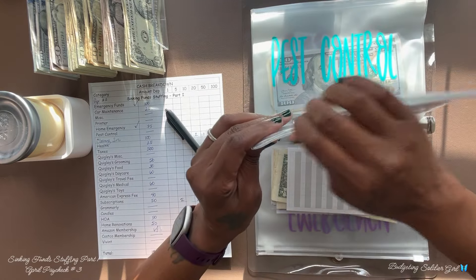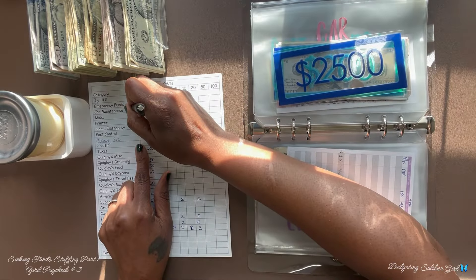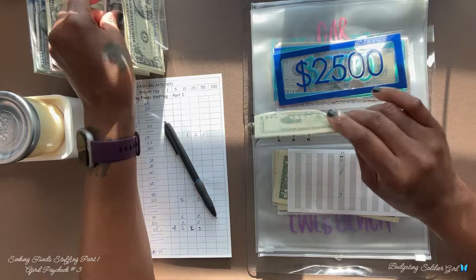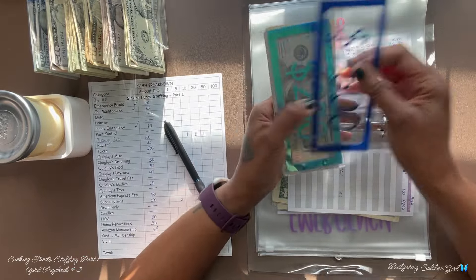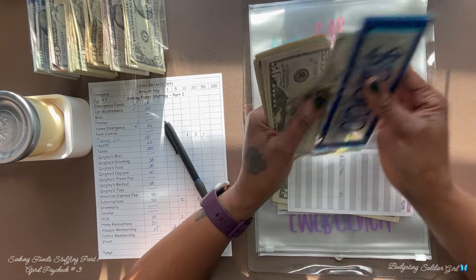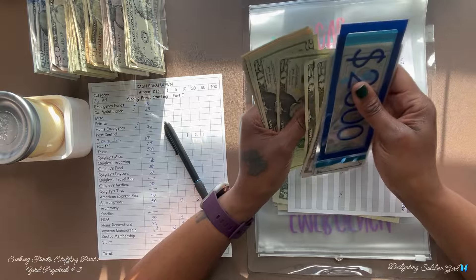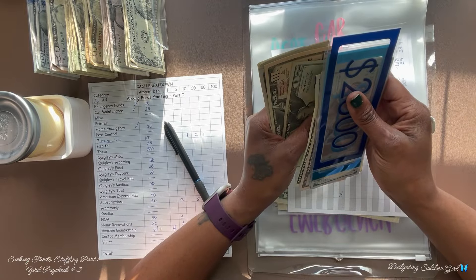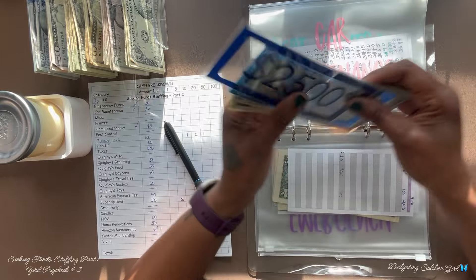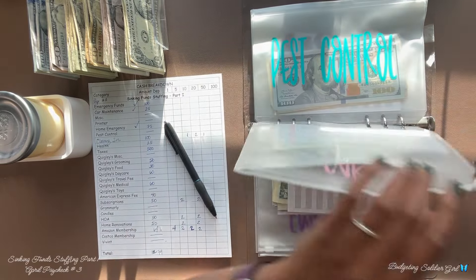Car maintenance will receive $25, and the goal for car maintenance is $5,000. After counting, we have $3,397 in car maintenance.